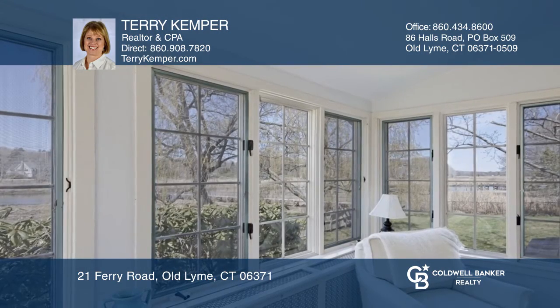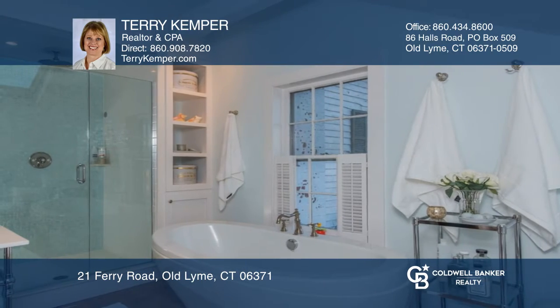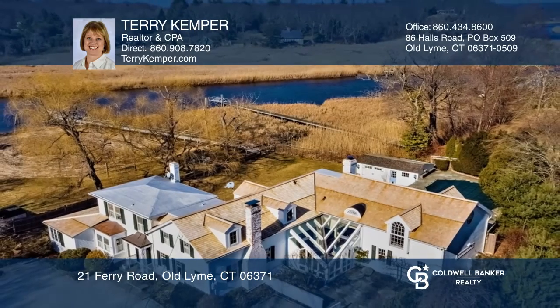The master suite is an intimate haven with a cathedral ceiling, walk-in closet, and ensuite bath. Think this could be your dream home? Take the first step by calling Terry Kemper today.